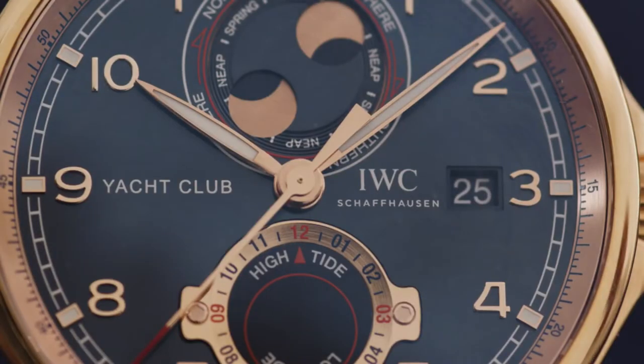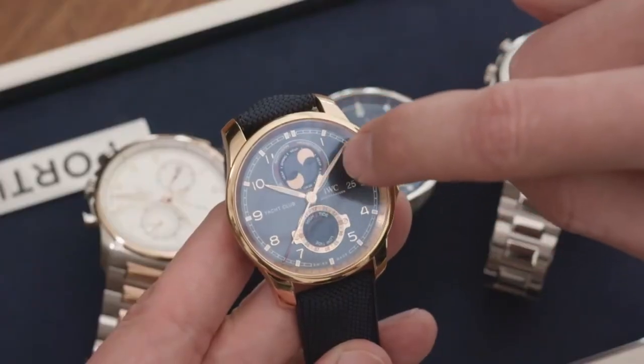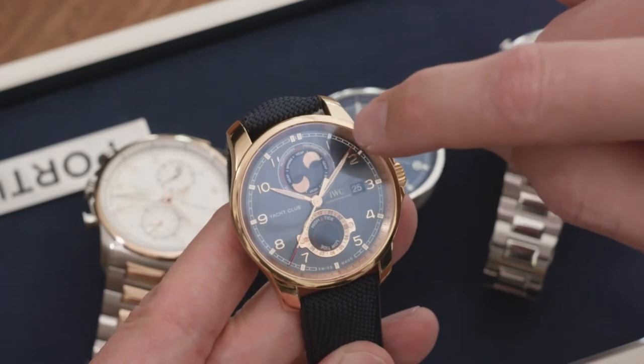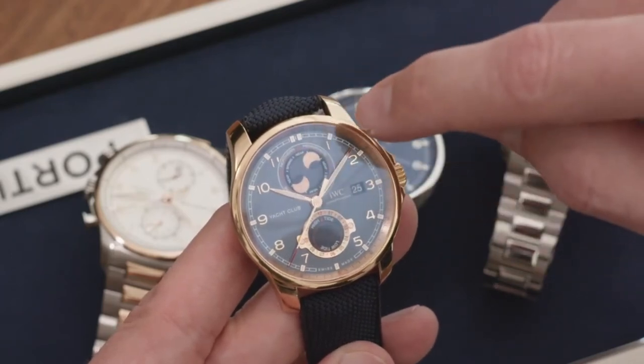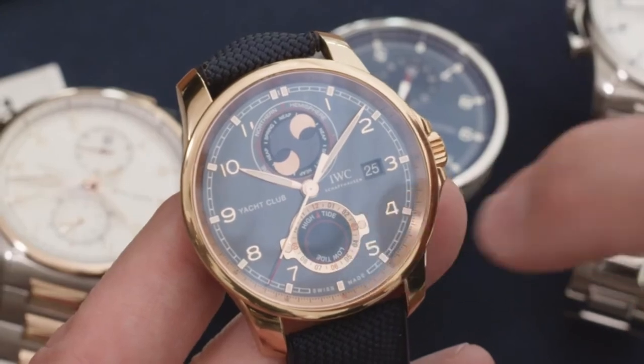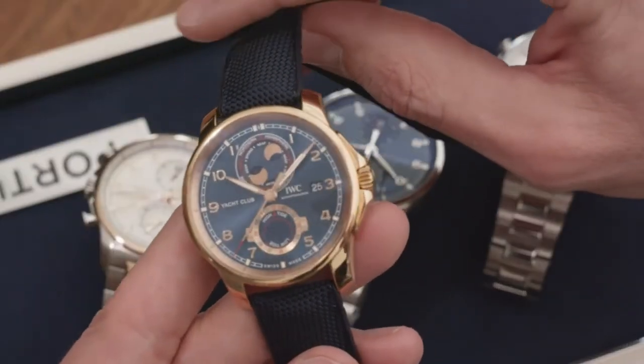The 6 o'clock display is a tide display. The tide goes in a cycle of 12 hours, 24 minutes, so this display only shifts 24 minutes in 12 hours. If you set it to your geolocation — your harbor or port location — at the high tide position, this will automatically show you the next high tide in 12 hours, 24 minutes, and then it runs automatically.